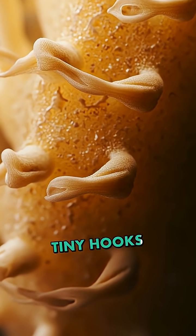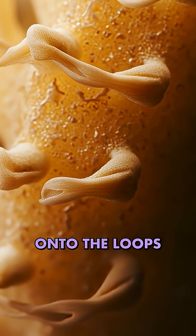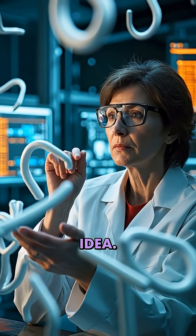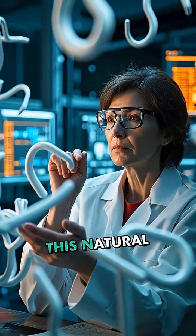The burrs had tiny hooks that allowed them to grab onto the loops in fabric and fur. This simple observation sparked an idea: what if we could recreate this natural mechanism?